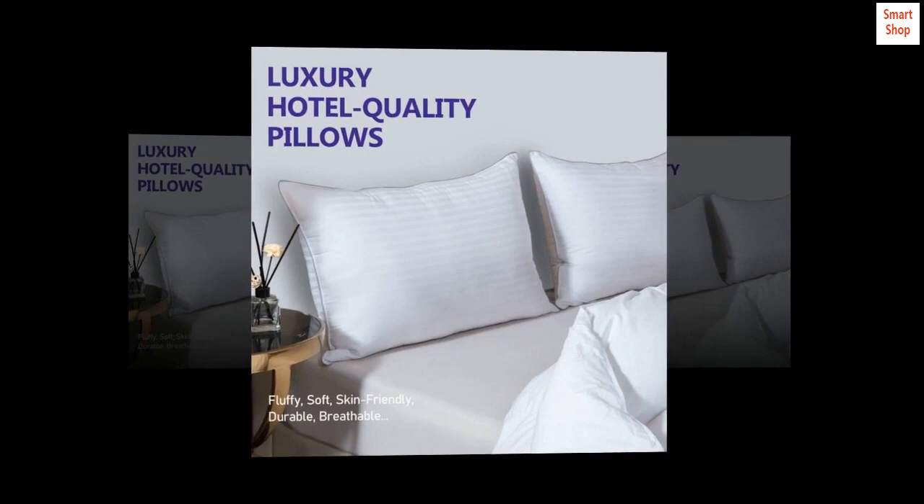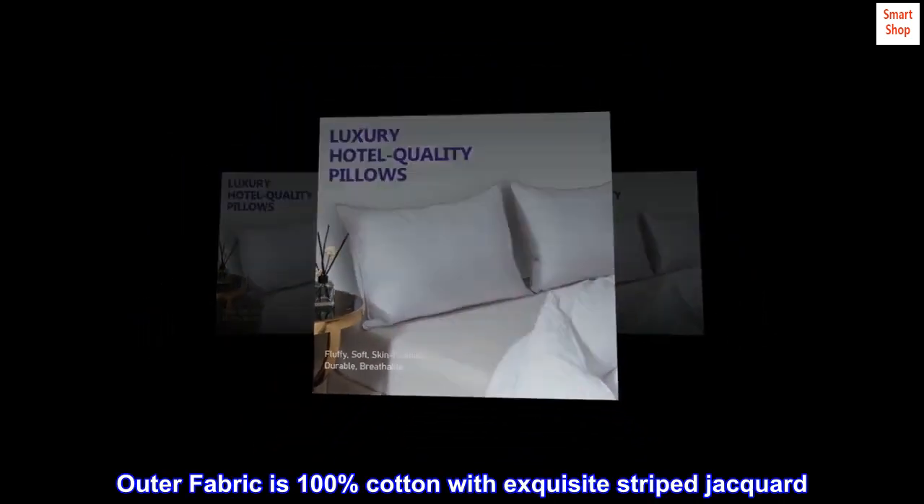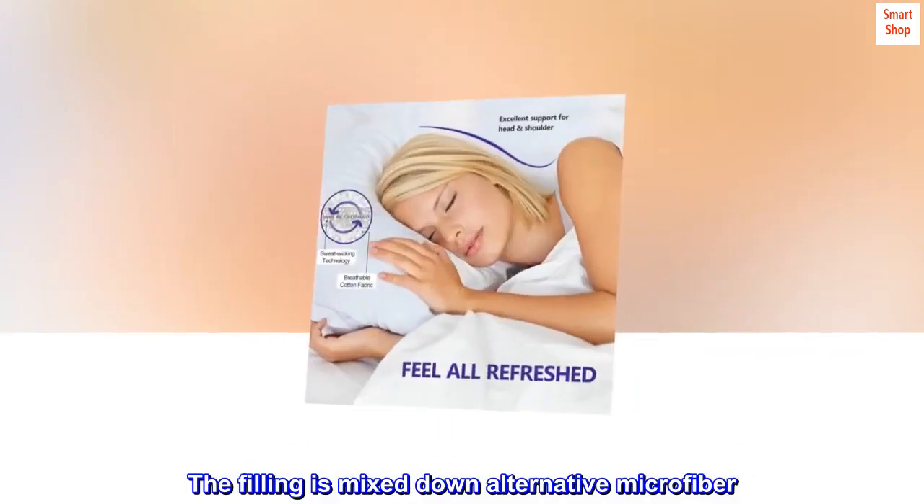Valued pack. Each order comes with two hotel-quality bed pillows. The outer fabric is 100% cotton with exquisite striped jacquard. The filling is mixed-down alternative microfiber.